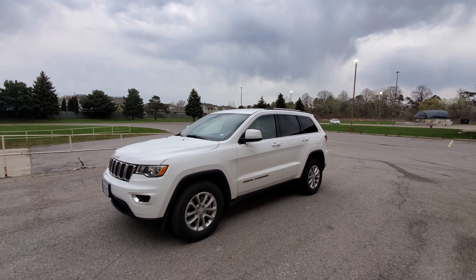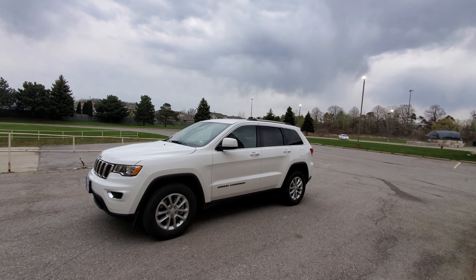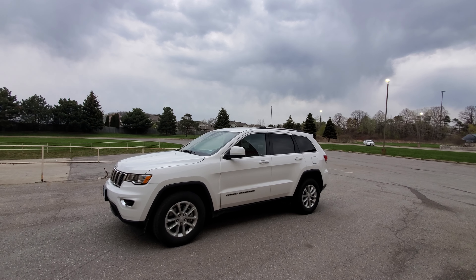Hey everyone and welcome to this video. Today I'm actually bringing you a car review — I'm going to call it a rental car review because, well, it's a rental car.